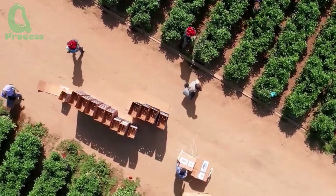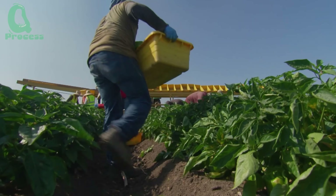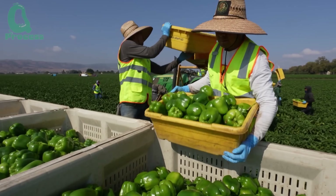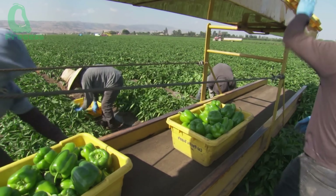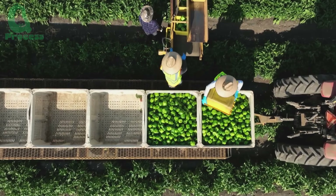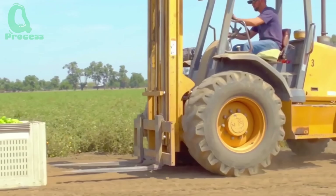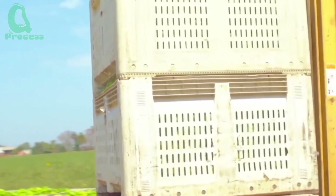While machines play a key role in the harvesting process, the human touch remains an irreplaceable link in the chain. On the field, workers personally inspect the ripeness, color, and shape of each bell pepper to select only those that meet quality standards. It's the combination of modern technology and human expertise that creates a perfectly balanced process, where every bell pepper that reaches the consumer is guaranteed to be fresh, vibrantly colored, and of the highest quality.